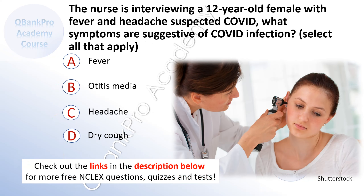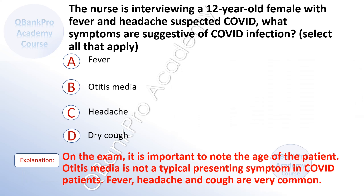The nurse is interviewing a 12-year-old female with fever and headache suspected of COVID. What symptoms are suggested of COVID infection? Select all that apply. A. Fever. B. Otitis media. C. Headache. D. Dry cough. The correct answer is A. Fever. C. Headache. D. Dry cough. Explanation. On the exam, it is important to note the age of the patient. Otitis media is not a typical presenting symptom in COVID patients. Fever, headache, and cough are very common.